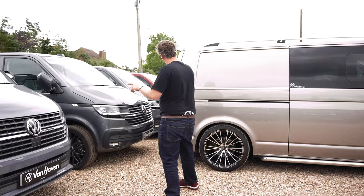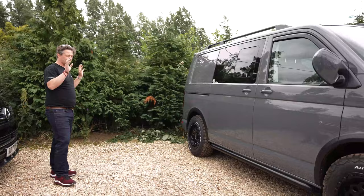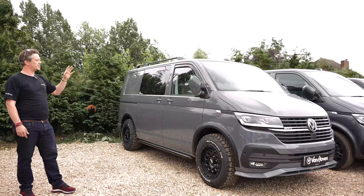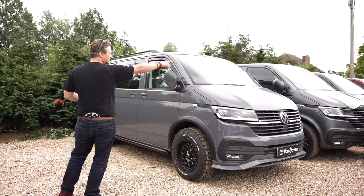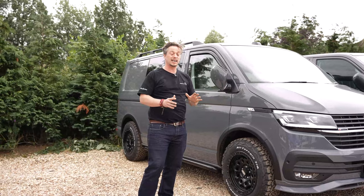Got a couple of pure greys, both with the ABT lower splitter and grille things on — looks really quite nice. This one is currently sat on the Kony suspension with adjustable dampers on there, very, very comfortable. The ultimate in comfort for your swamper would be a slight mix of the Geolanders on the Starlight Blue Long Wheelbase Formation and the Kony lift kit on this van — you will have the most comfortable transporter on the market. Nothing gets better than those two.